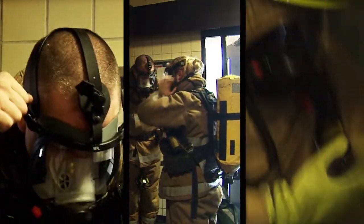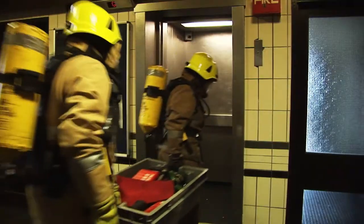Once they enter the building, firefighters will secure the lift to get equipment and personnel to the scene of the fire.